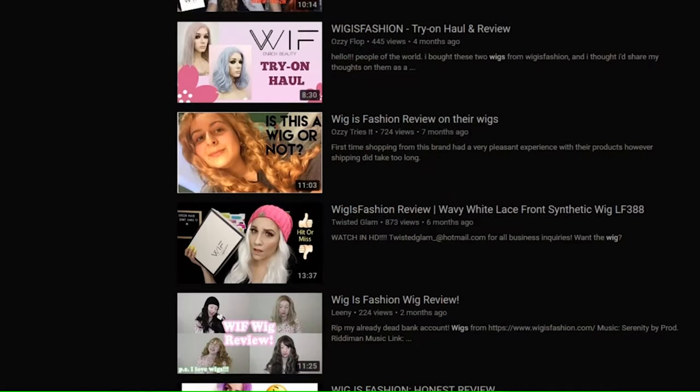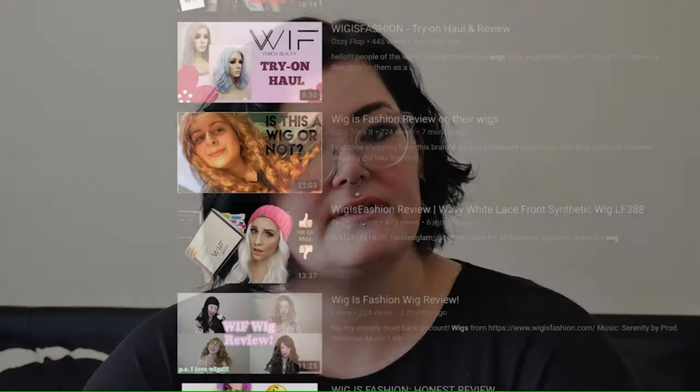I looked them up before purchasing and saw a few reviews on YouTube — they seemed quite good and the packaging looked lovely, so I was excited and went ahead and bought some. I got the wigs yesterday and haven't even opened them yet, so this is going to be a really honest reaction. I'm unimpressed so far.